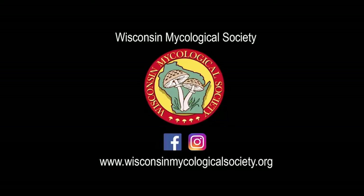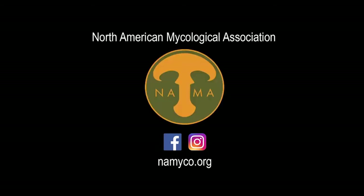We are WMS. If you liked our video, we hope you check out our website and social media. We also recommend our parent organization NAMA. Happy hunting!